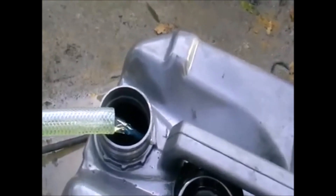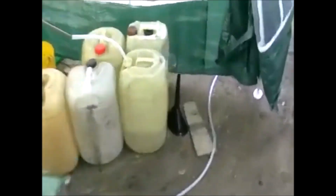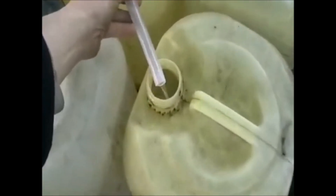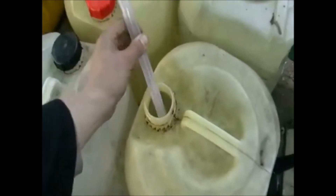Here's a diesel. Here's a diesel flow. Here's the machine. Here's the petrol. So here we can see the continuous separation.